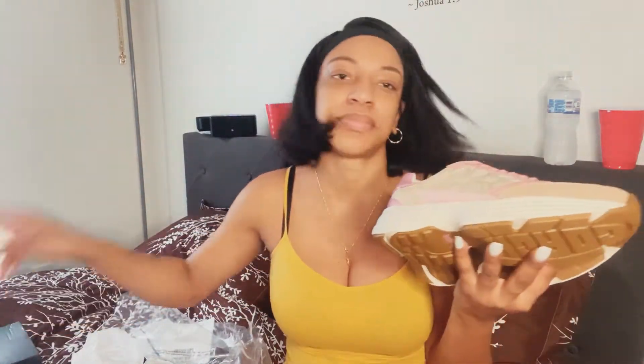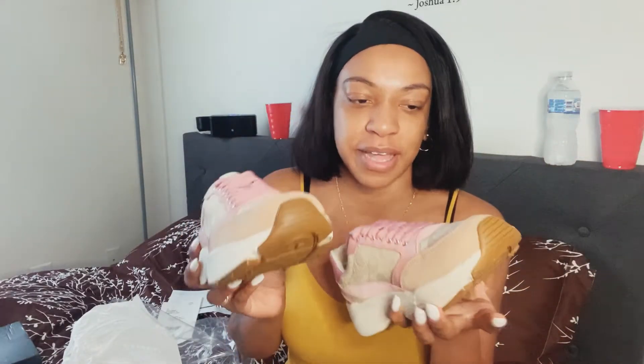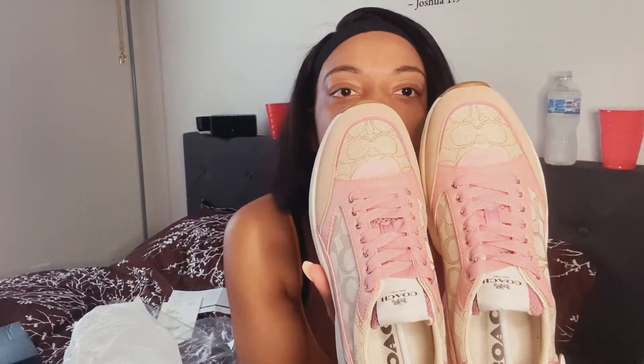So these are called — I forgot the name, but I'll put the name of these sneakers in the description box down below. They also have these dark brown ones on the site that I want — I was planning on returning these to get the brown ones, but I'm going to keep these and also get the brown ones. I got these in a khaki and pink color.